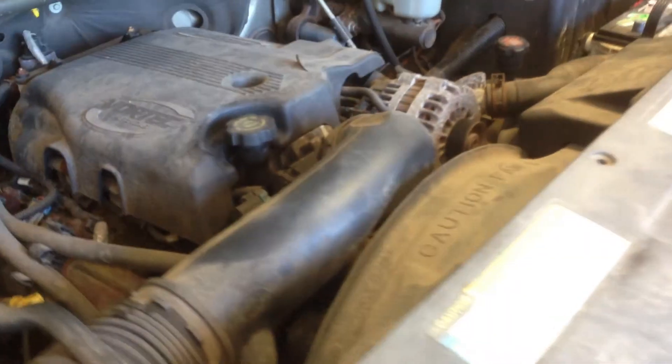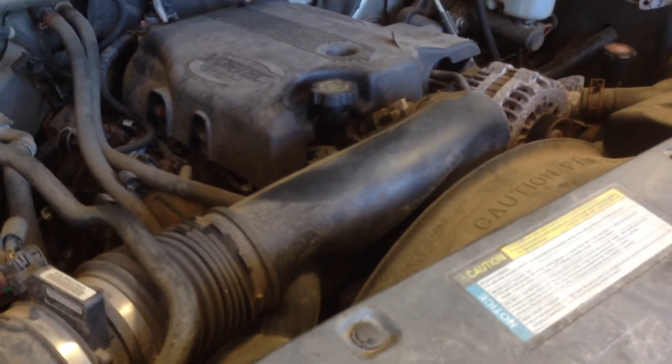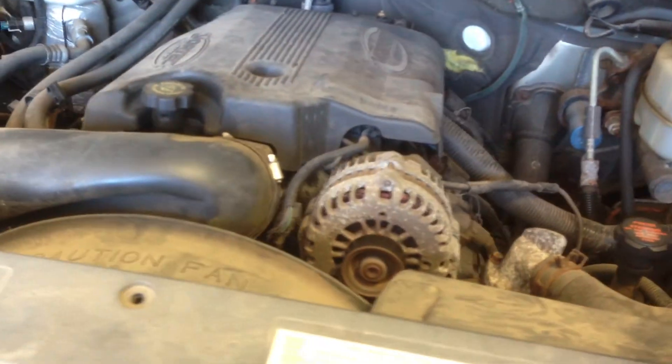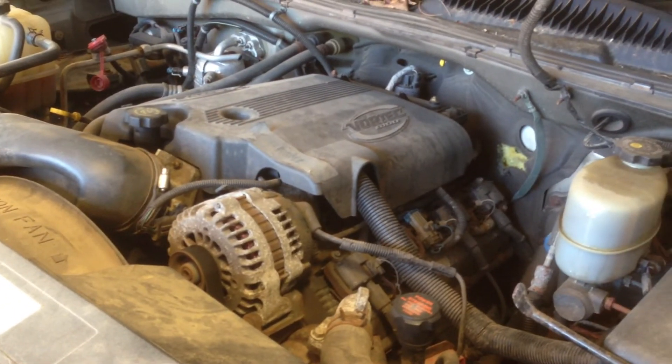So if you're looking for an extremely low mileage 8.1, we can make this a stand-alone engine package for you. You can put it in damn near anything it'll fit in. We also have a great low mileage Allison behind that, and this puppy even has the 11.5 inch 4.10 rear end.